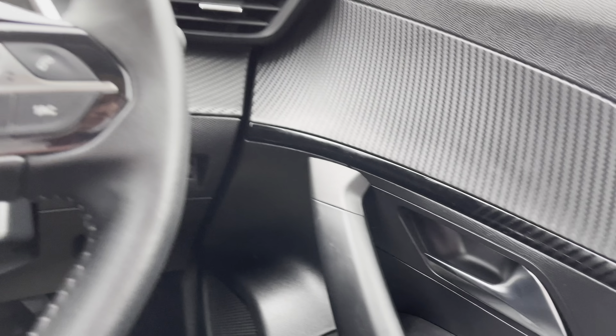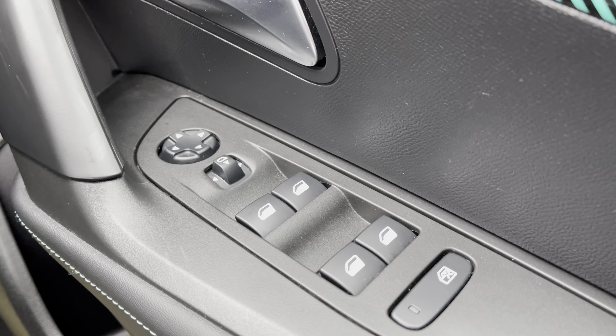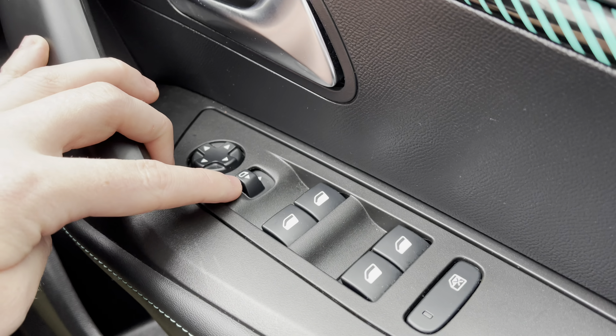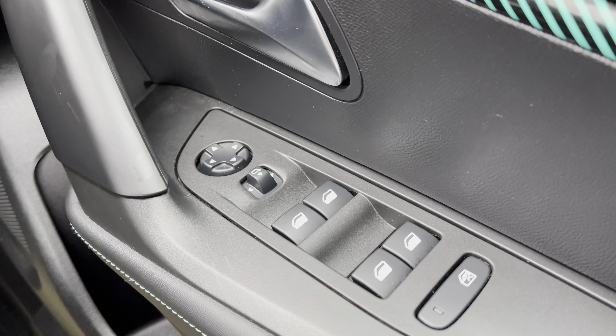Moving over to the right hand side of the driver's door, you will see the fully automatic windows for the driver, the passenger, and the two rear windows. You can also adjust the wing mirrors on either side of the car via the handy controls located at the top of this panel.